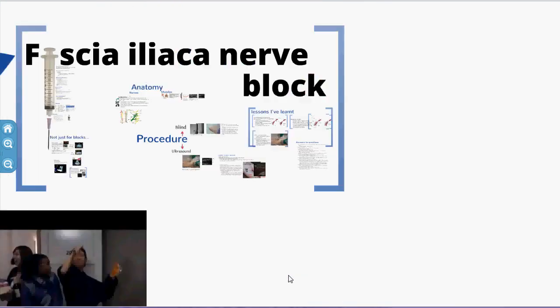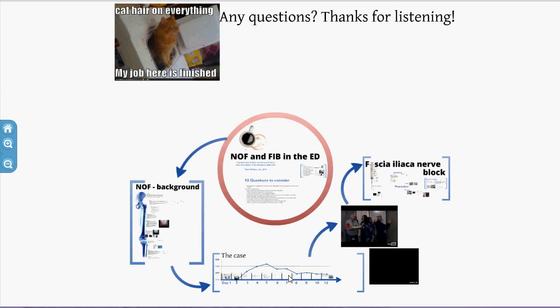That's all I had to say about fascia iliaca nerve blocks. I hope you got something out of it. Please send me any questions you have. Thanks a lot — see you later.